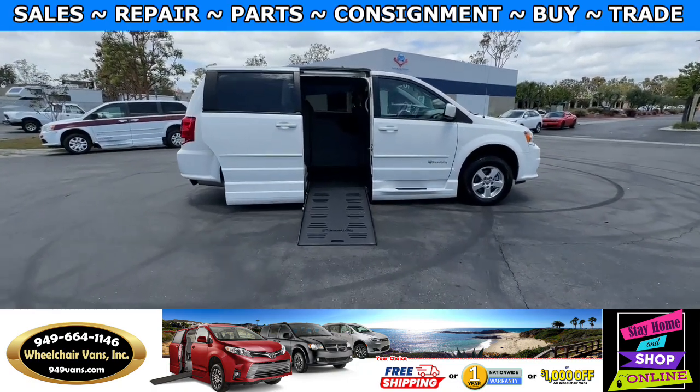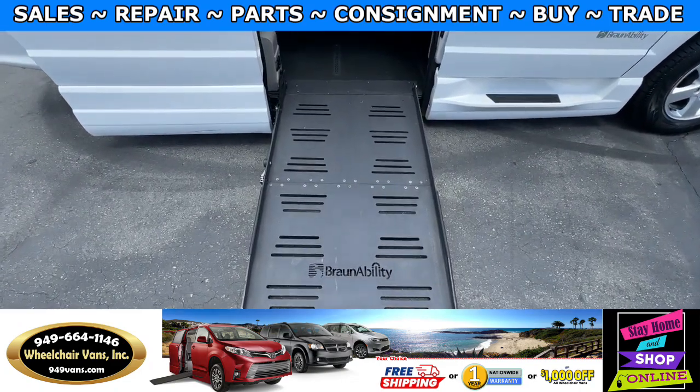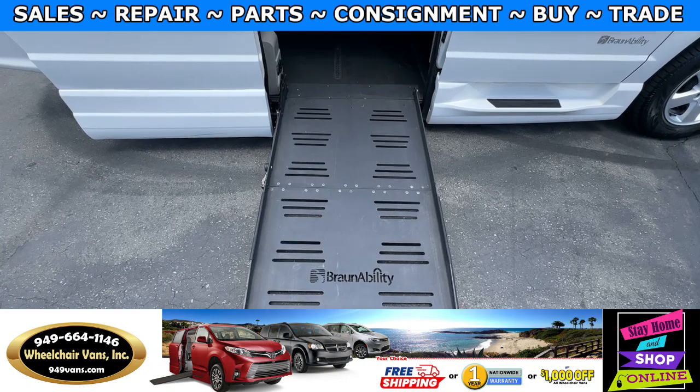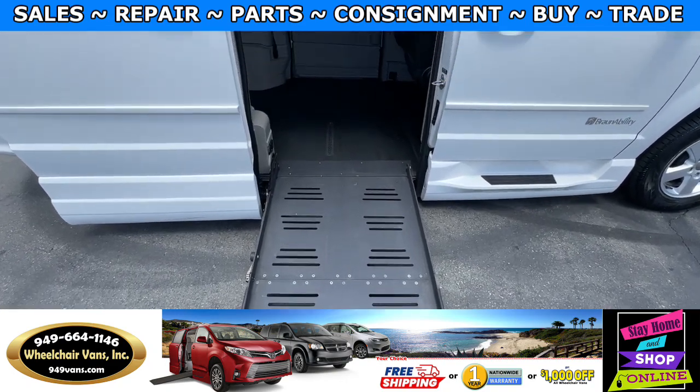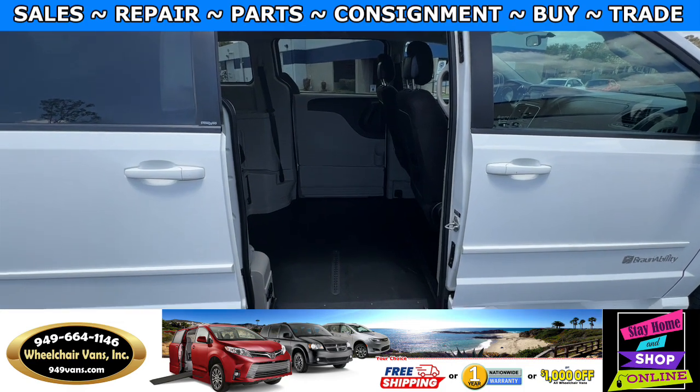Let's head inside and check out the setup. This is the foldout ramp and the width on this ramp is going to be 29 inches. Entrance height from the floor to the top of the door is going to be 57 inches.